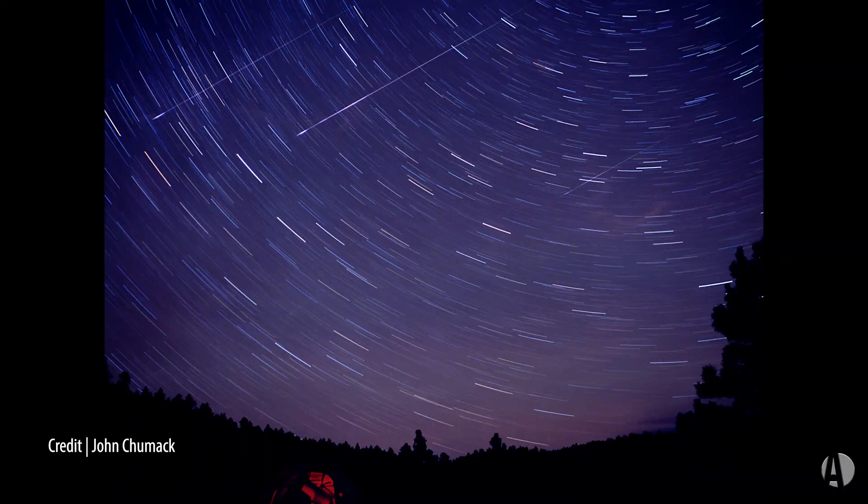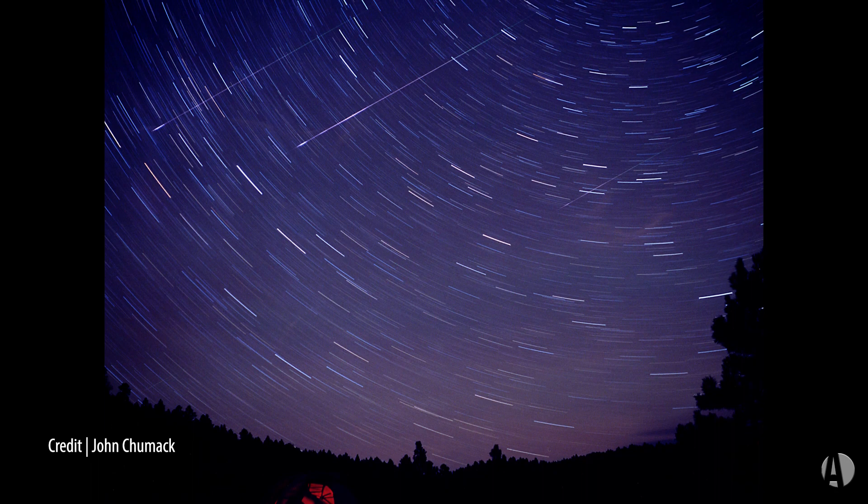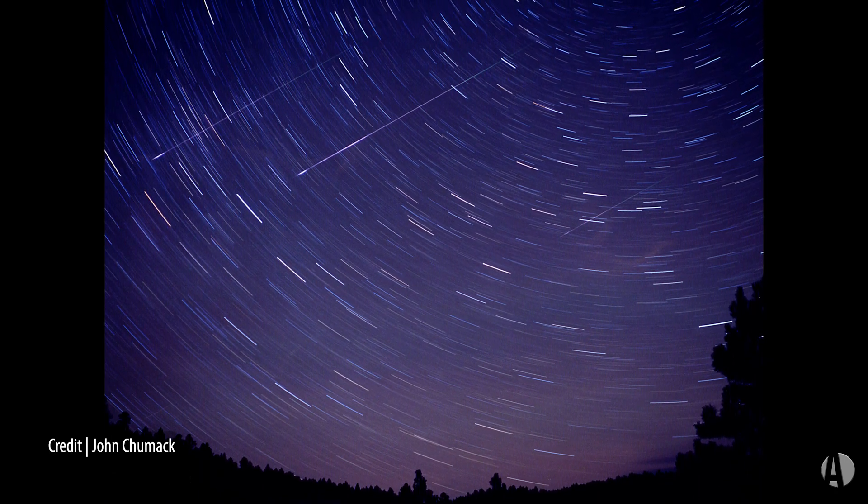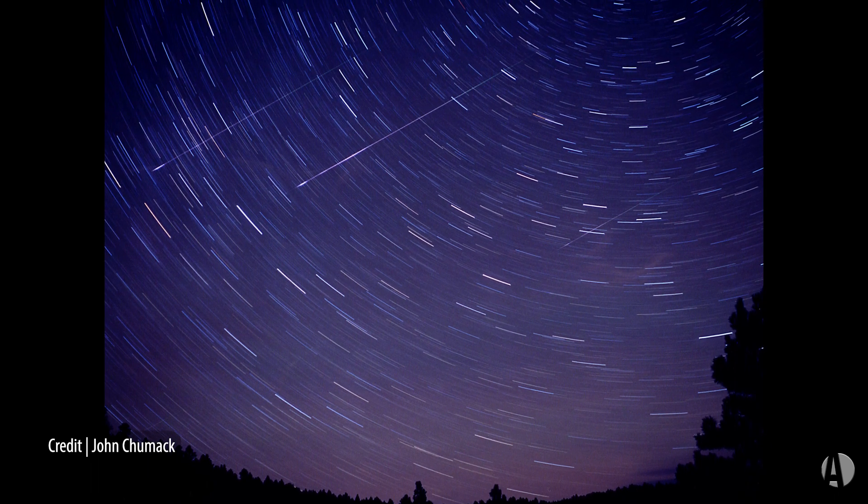As with all meteor showers, the best time to go out is between midnight and 4 a.m. That's because Earth's rotation will carry the leading edge toward the source of the shower. So after midnight, the moon will be gone — that'll be ideal — and in those early morning hours, you may see the largest number of bright meteors from the shower.